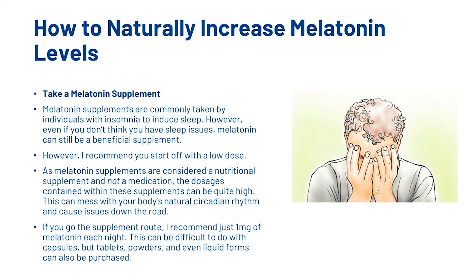How can you start increasing your melatonin levels? The first way is to take a melatonin supplement. Melatonin supplements are commonly taken by individuals with insomnia to induce sleep, but even if you don't think you have sleep issues, melatonin can still be a beneficial supplement. We recommend starting with a low dose — just one milligram each night. Since melatonin is considered a nutritional supplement and not a medication, the dosages in these products can be quite high and may disrupt your body's natural circadian rhythm. Tablets, powders, and liquid forms make it easier to control the dose.